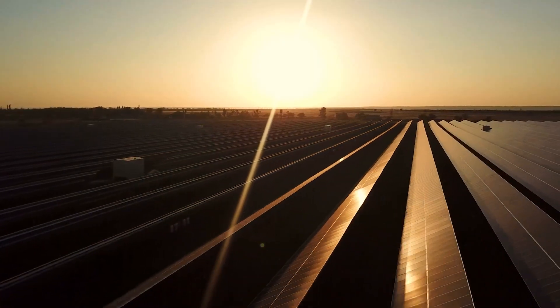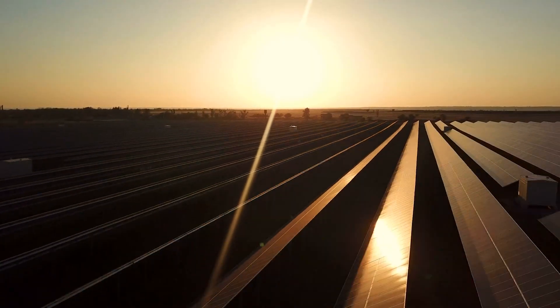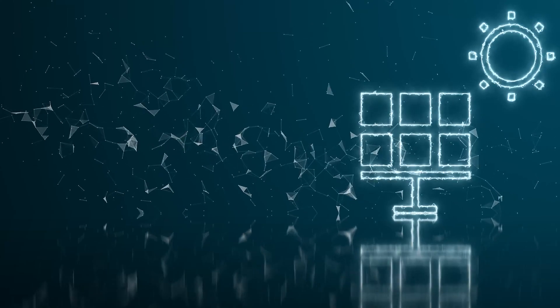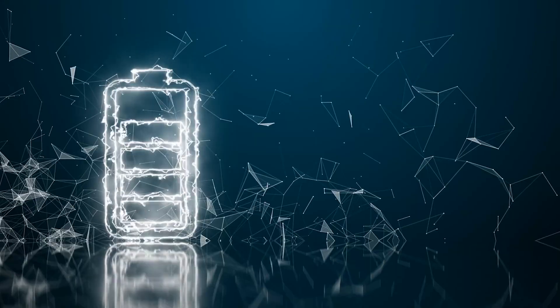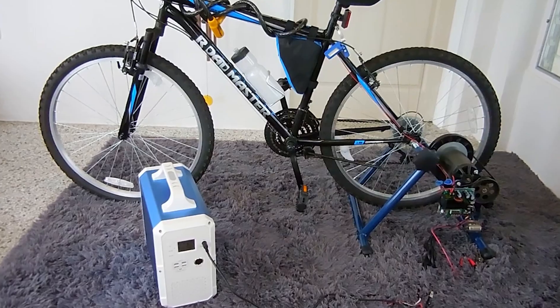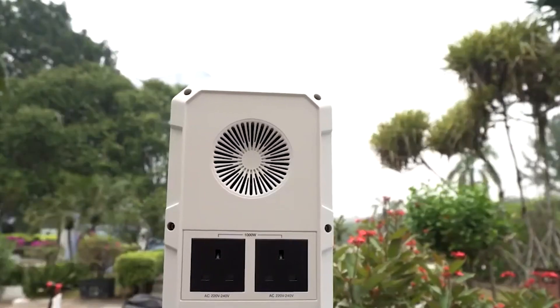Have you ever wondered how solar generators capture the sun's energy through solar panels and convert it into electrical power? They can also store it in a battery to use later. Therefore, these portable solar power stations are highly versatile and durable to use.